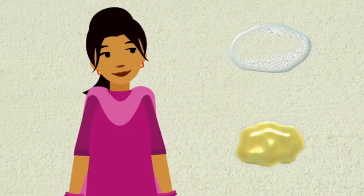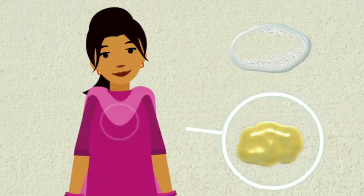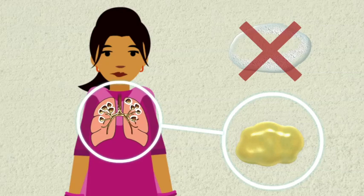This is not sputum. This is saliva, which comes from your mouth. It looks clear and watery. To find out if you have TB, we need sputum from your lungs, not saliva from your mouth.